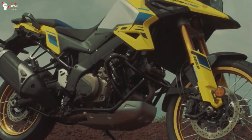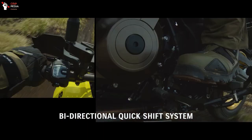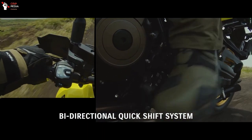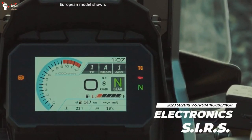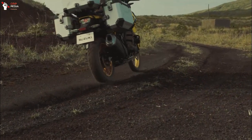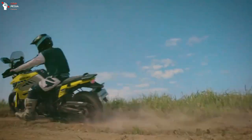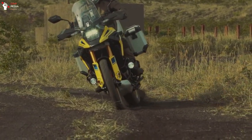The improvements of the new V-Strom 1050 include the adoption of a two-way quick-shift system that can shift up and down without operating the clutch or throttle, and the Electronic Control System SIRS, or Suzuki Intelligent Ride System. Additionally, the cruise control system has expanded the range of speeds and gear positions that can be set, making it possible to respond to a wider variety of driving conditions than ever before.